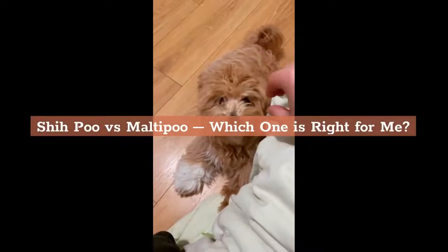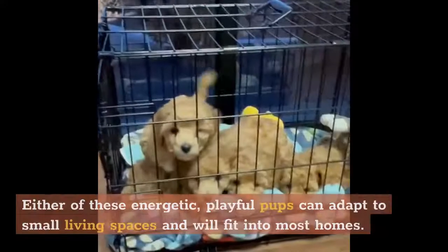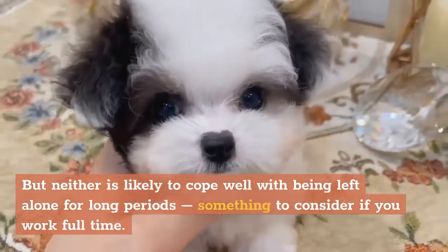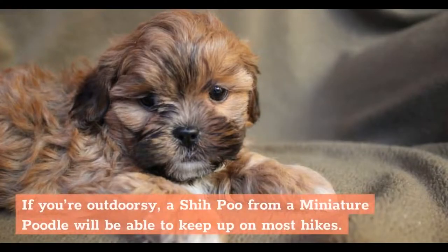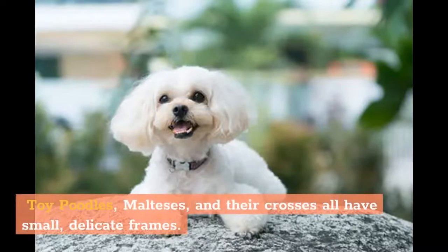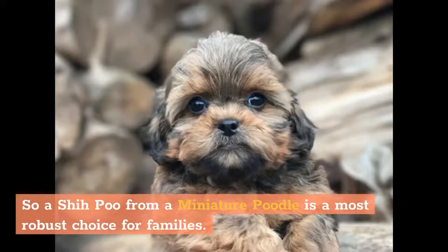Shih Poo versus Maltipoo — which one is right for me? Both the Shih Poo and Maltipoo are small companion dogs who like to snuggle and love human company. Either of these energetic, playful pups can adapt to small living spaces and will fit into most homes, but neither is likely to cope well with being left alone for long periods — something to consider if you work full-time. If you're outdoorsy, a Shih Poo from a miniature poodle will be able to keep up on most hikes, but a Maltipoo from a Toy Poodle will get left behind on all but the shortest strolls. Toy Poodles, Malteses, and their crosses all have small, delicate frames and are very vulnerable to injury if a boisterous child plays with them too roughly, so a Shih Poo from a miniature poodle is the most robust choice for families.